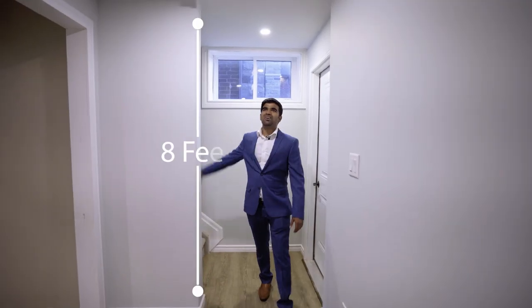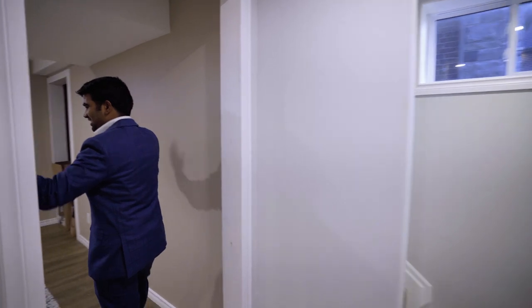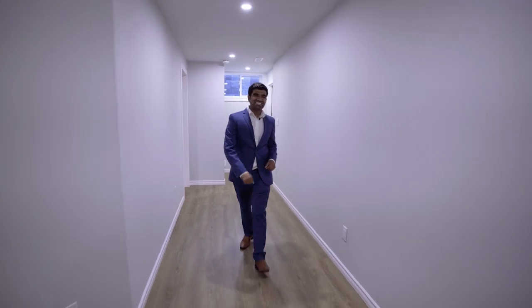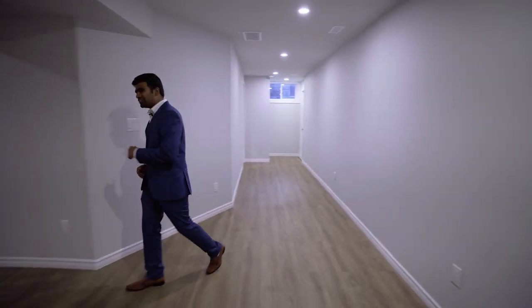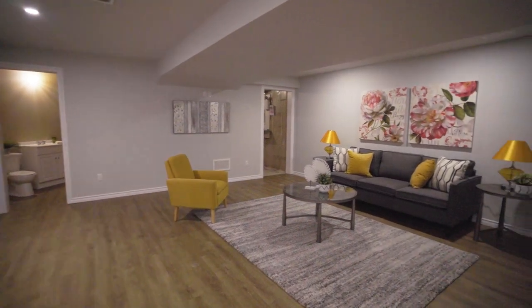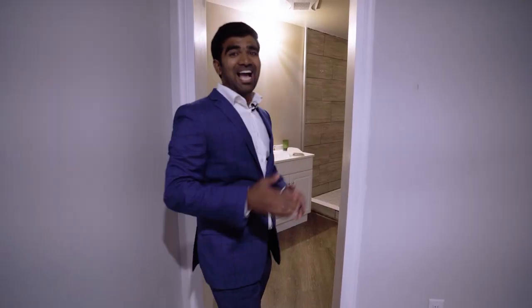Down in the basement, which is eight feet plus, there's another huge bedroom. There's also an entertainment room where you can have parties, have friends over, have drinks, watch movies — just relax. And you have the third full washroom right on the lower level, so during a party you don't have to go upstairs.